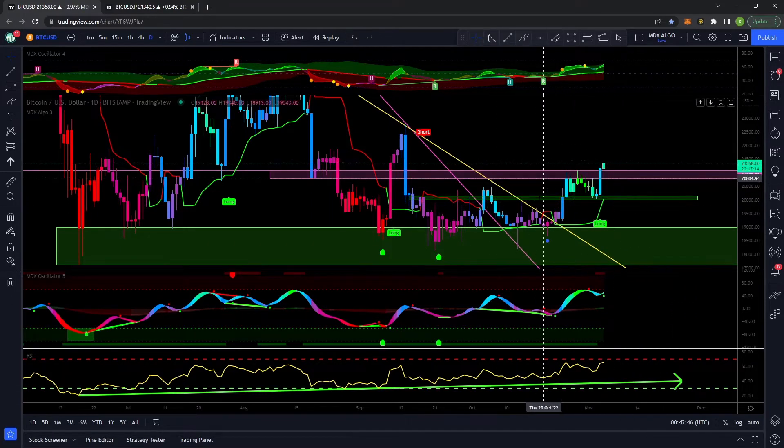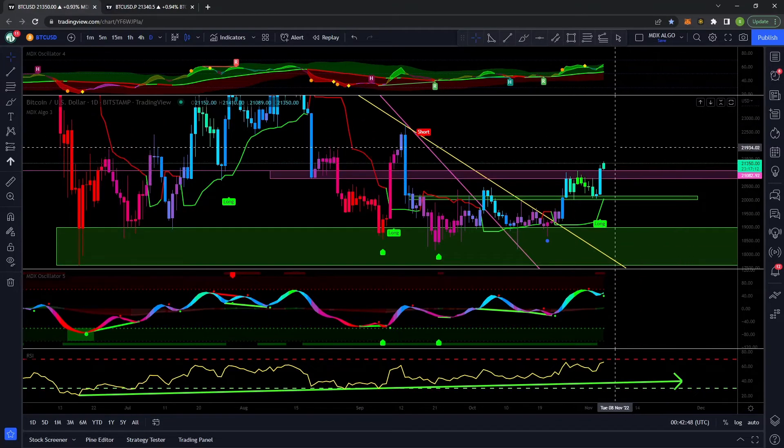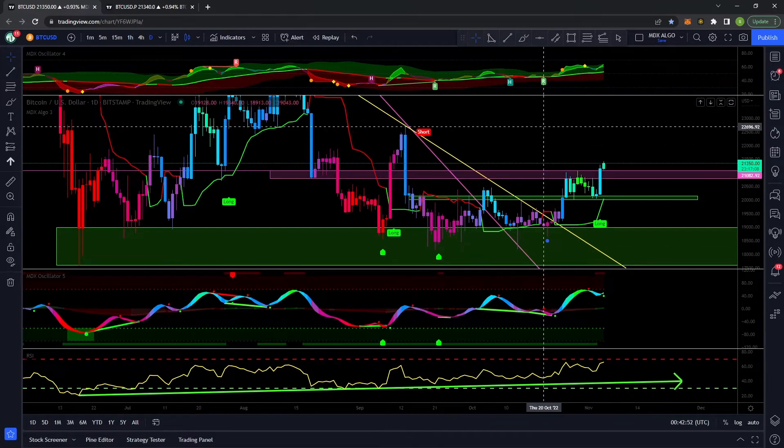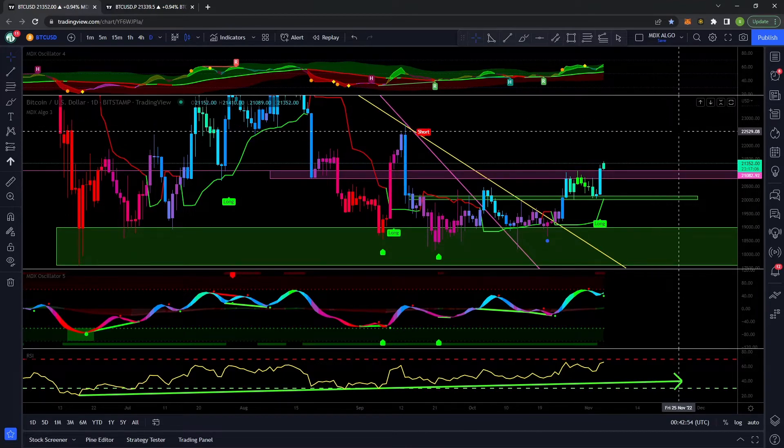We kept holding our support there. I have a nice long on the go right now from down around 20.2k, so I am very happy with that. I love the way Bitcoin is moving — I've been scaling out of my position.